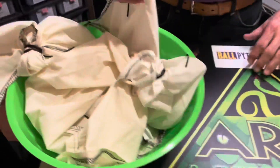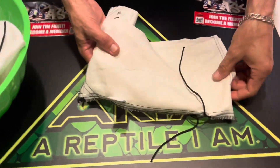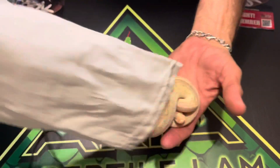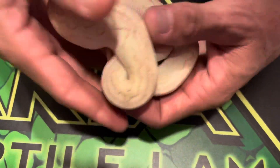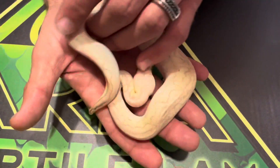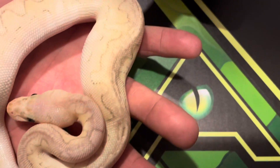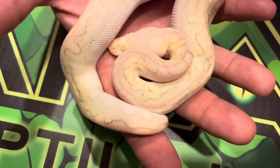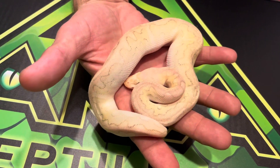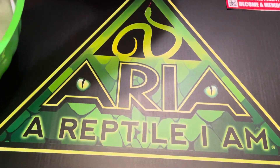Definitely got blessed. We'll start here — this is the first one that we picked up. This is a little girl. She's a super pastel butter, possible red stripe clown. We're pretty sure that she is red stripe from her clutch mates and stuff that we saw. She's got such a light coloration, but there is some rust that's kind of showing there. So it's one of those things we'll know as she ages, but she's definitely young. She's definitely a powerhouse — super pastel butter possible red stripe clown. That was the first one that we got.